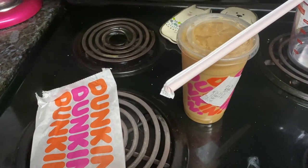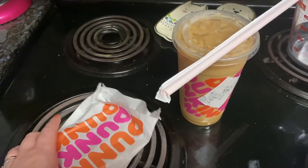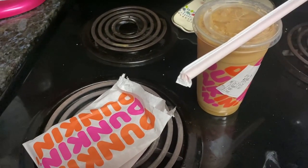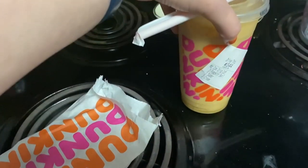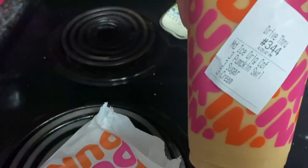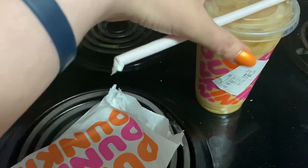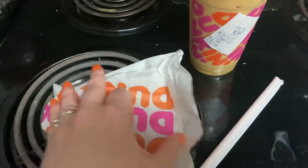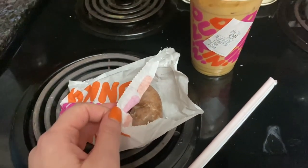Look what David brought me home! He surprised me this morning with Chick-fil-A, and then this afternoon he surprised me with a pumpkin spice coffee and a pumpkin donut. He knows me well.